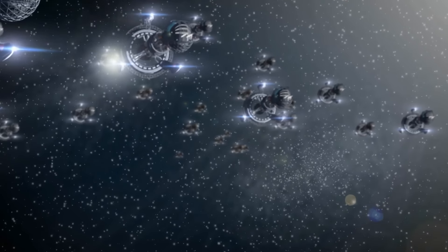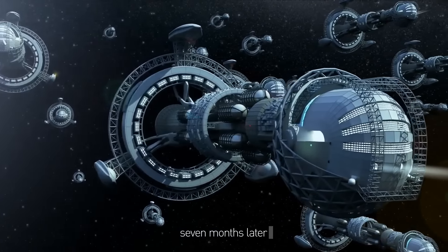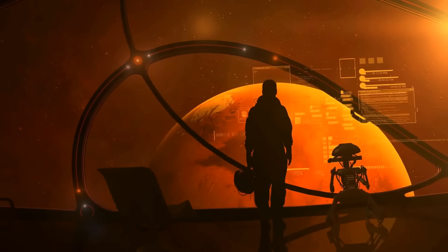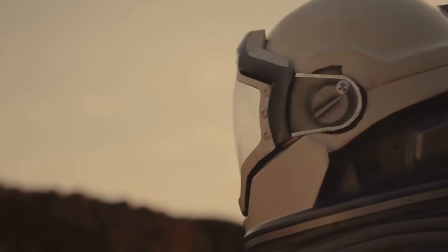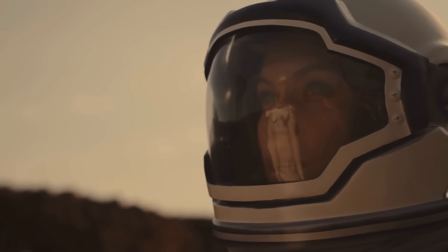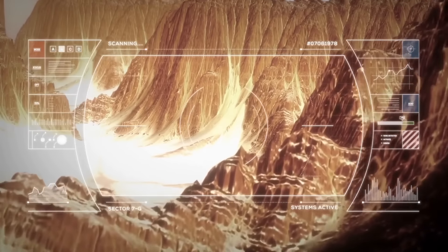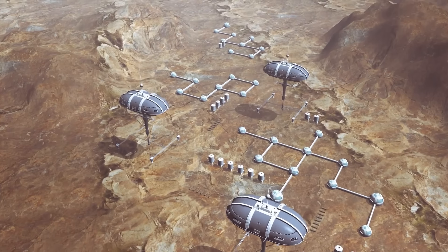Hundreds of spaceships take off from Earth's surface and head toward Mars. Fast forward seven months, and this space fleet of ships is near the Red Planet. Soon they will all land, and a few thousand people will become citizens of Mars — perhaps never returning to their home planet, because there will be all conditions for a comfortable life here.